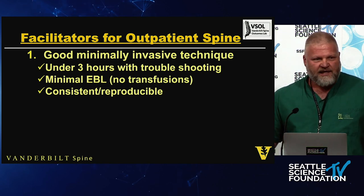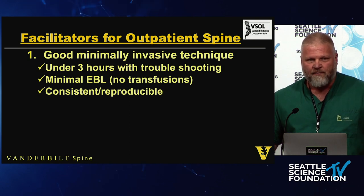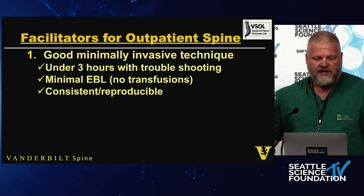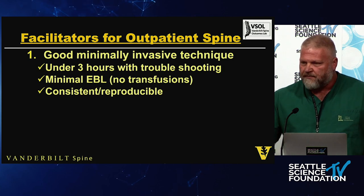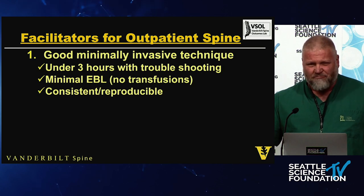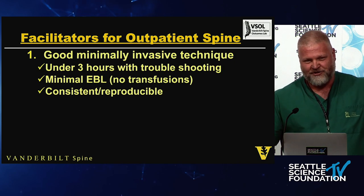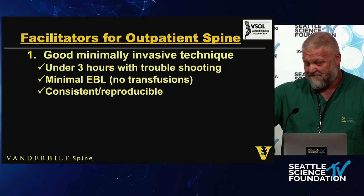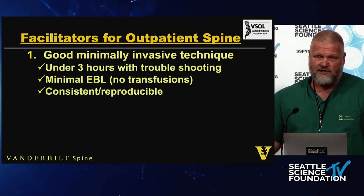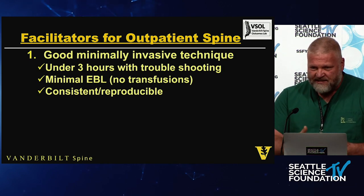In our hospital system, we are suffocating under the weight of patients that don't need to be in the hospital — stuff that could be done as an outpatient. From a cost-efficiency and patient comfort point of view, we need to move some of these procedures to the outpatient side. You want to do your surgery under three hours — that means it's probably a two-hour case with an hour of buffer. You want minimal EBL and you have to be consistent and reproducible.